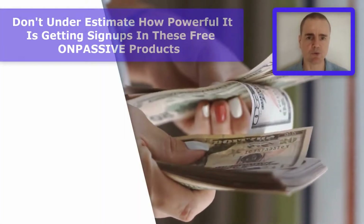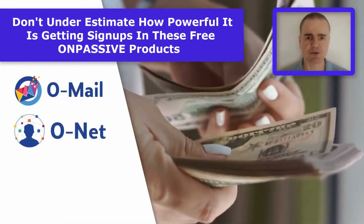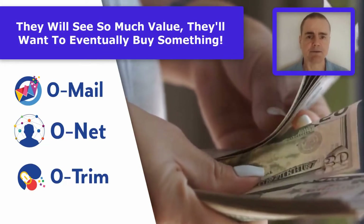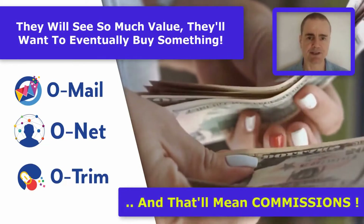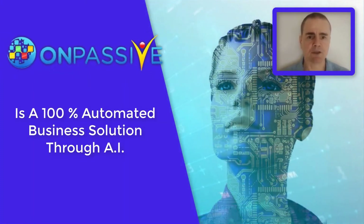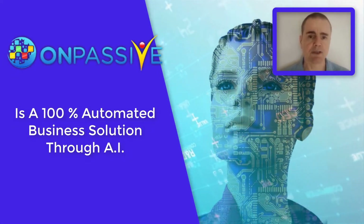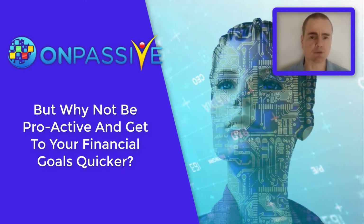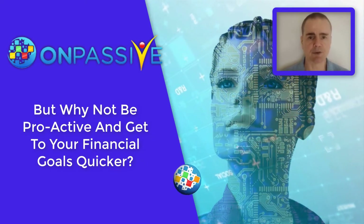This is all around the free options as well. You can choose later on, once you've got the money flowing, to upgrade any of them that you wish to for a more hands-free experience. We know that OnPassive does the marketing for you, but this is if you want to be proactive. I want to look at many ways to reach my income goals quicker, so if it's something that's quick and easy to set up, why not go for it.